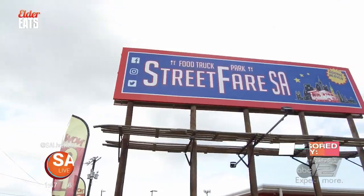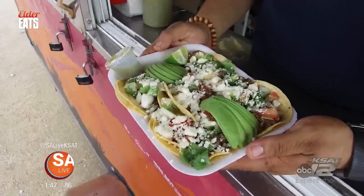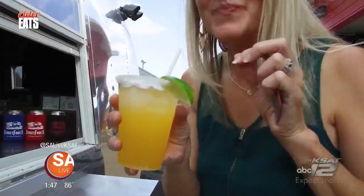Welcome back to Elder Eats. Located right here off Austin Highway is a food truck park serving up some delicious food in a comfortable space perfect for the whole family. It's called Street Fair SA, and with me today is Dakota Day, the owner and operator. It's really just a gorgeous space. Dakota was telling me a little bit about the history — what was this actually before it was a food truck park? The lot was just empty. I think in the 70s there was a motel, but it's been an empty lot ever since then.